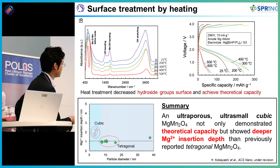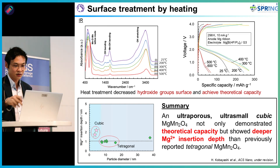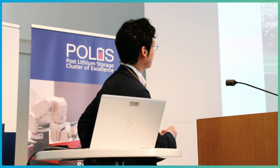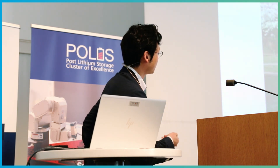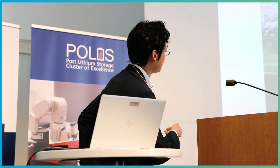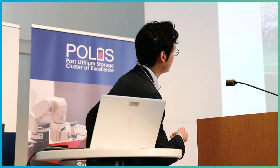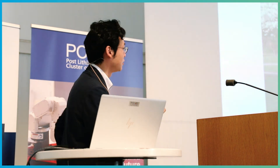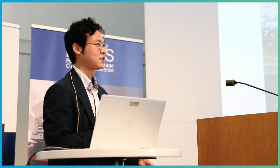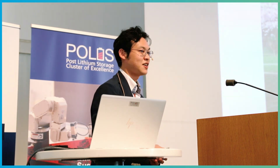In summary, downsizing particles to the nano scale, using the metastable cubic spinel phase, controlling surface conditions, and optimizing porosity are all important for achieving high voltage room temperature operation with spinel oxide cathodes for magnesium batteries. I acknowledge my research group, Professor Honma at Tohoku University, Japan, and my student Mr. Imura who delivered a talk yesterday about coating materials. Thank you very much for your attention.